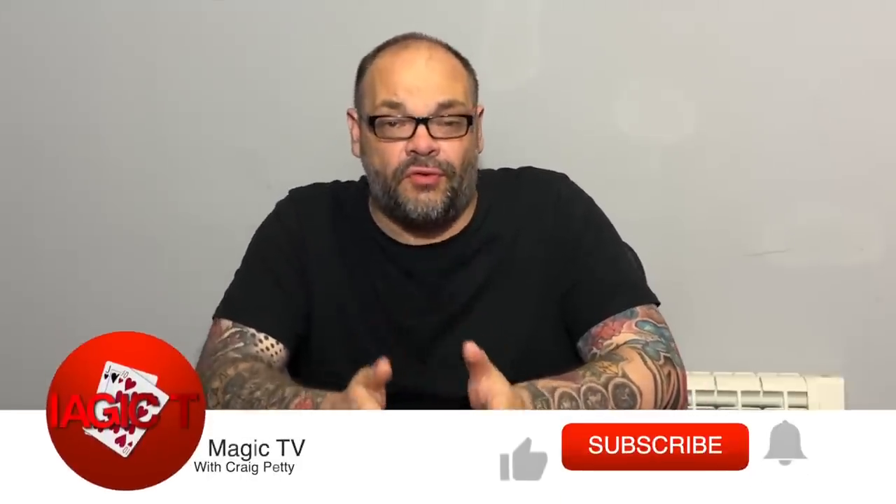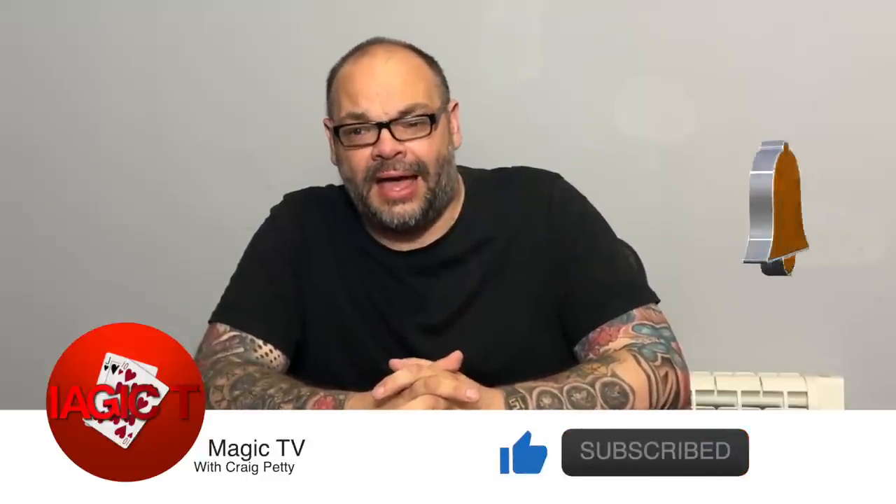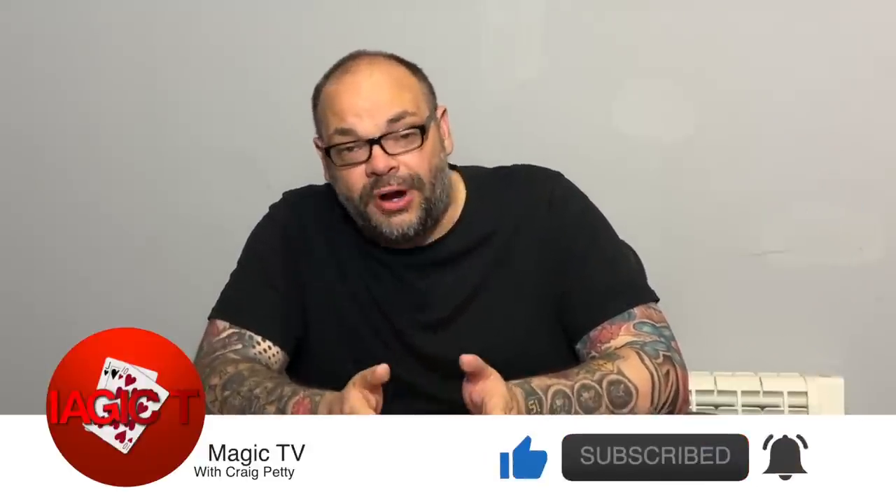Hey guys, welcome back to Magic TV. My name's Craig. It is nine o'clock on a Sunday — time for a review show special. This is where I take a deep dive into a particular trick or company, look at all the stuff they've brought out, and talk about whether it's any good or not. Today I'm doing a review show special on a company I've been asked to cover for a long time.